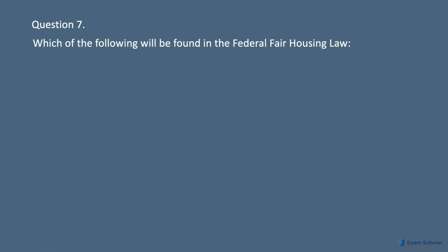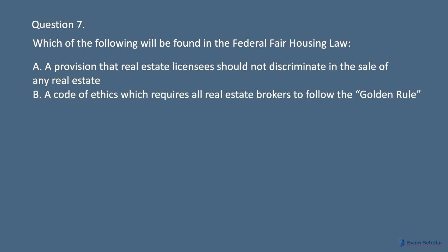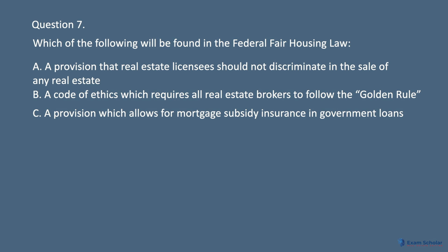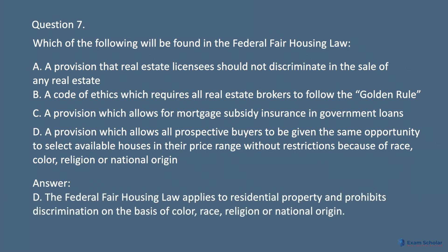Question 7. A provision that real estate licensees should not discriminate in the sale of any real estate. B. A code of ethics which requires all real estate brokers to follow the golden rule. C. A provision which allows for mortgage subsidy insurance in government loans. D. A provision which allows all prospective buyers to be given the same opportunity to select available houses in their price range without restrictions because of race, color, religion, or national origin. Answer: D. The federal fair housing law applies to residential property and prohibits discrimination on the basis of color, race, religion, or national origin.